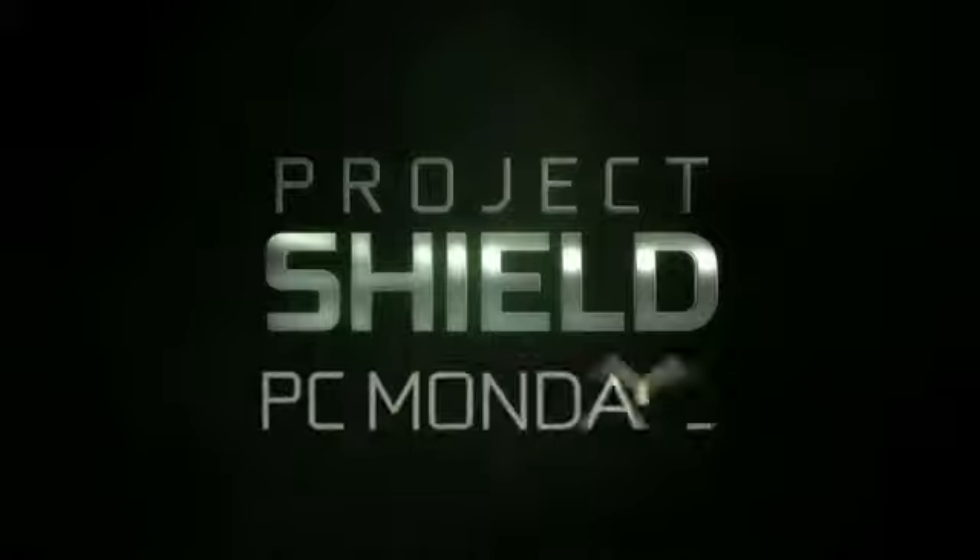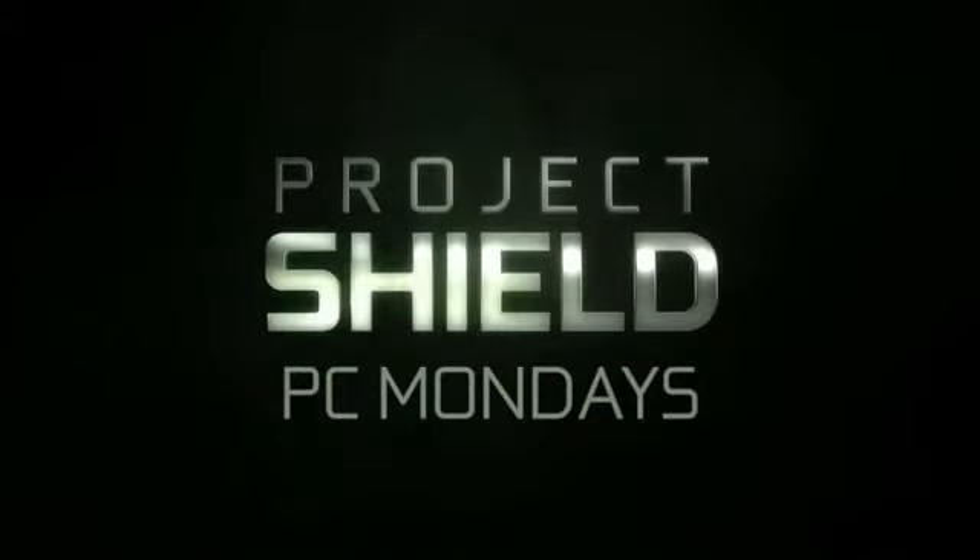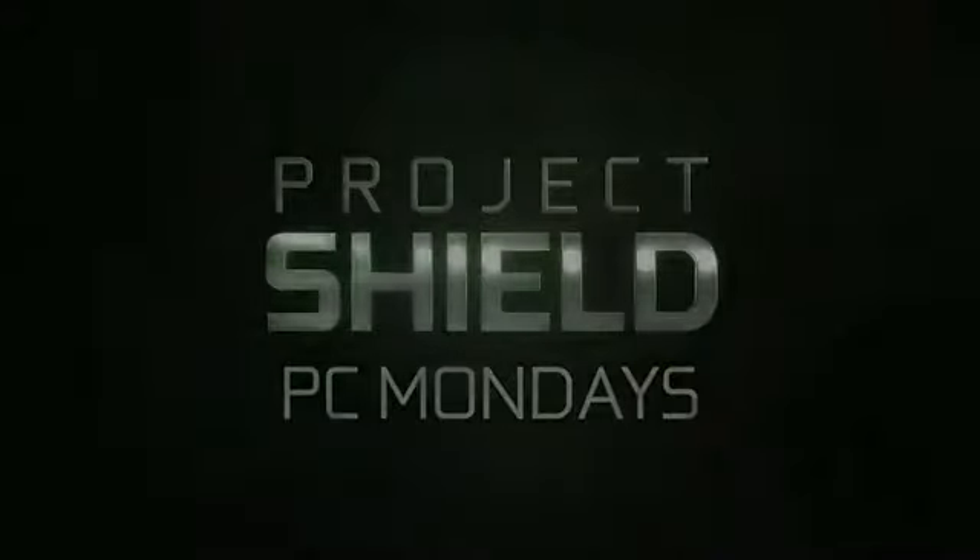So that was a quick look at Assassin's Creed 3 on Project SHIELD. Make sure to tune in next week for another PC Mondays. Don't forget, Thursdays are Android. Follow us on Twitter at NVIDIA, hit us up on Facebook at facebook.com/NVIDIA, and find us on Google+. We'll see you next week.